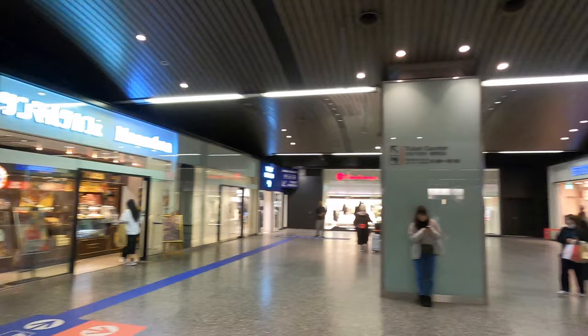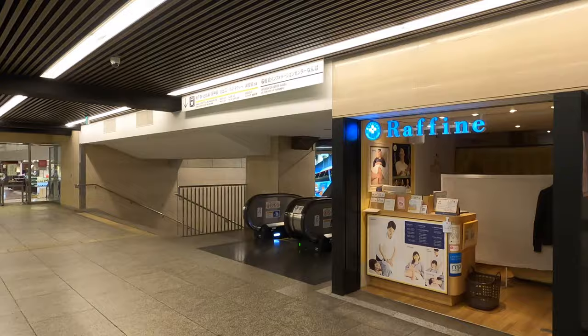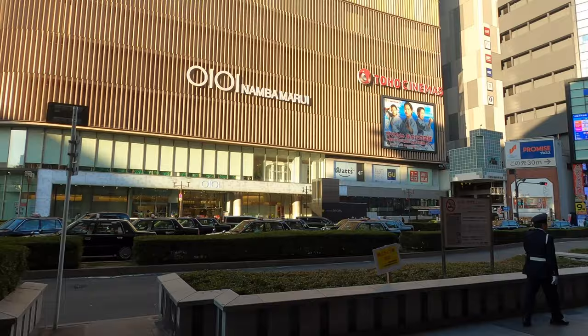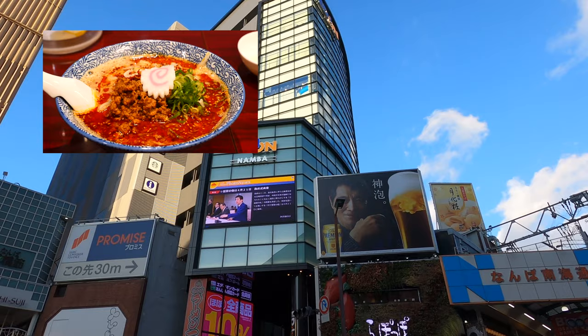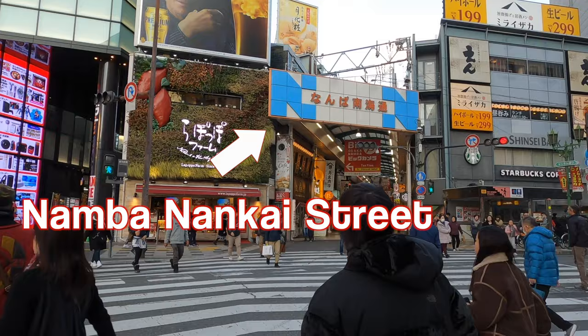After you get out from the Nankai Namba station, you will find an escalator in front of you, so just keep straight. You will find the Takashimaya entrance in front of you — just ignore it and keep straight. When you see the Godaiba chocolate store, go to the right side to get out from the station. Then turn right again and keep straight. You will find an intersection in front of Edeon. Speaking of Edeon, you can find a ramen museum inside the building, so if you love ramen, make sure to check my other video. Then go to the street where you see the blue sign.